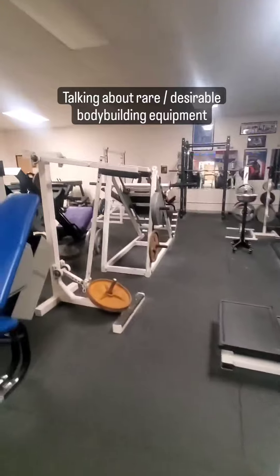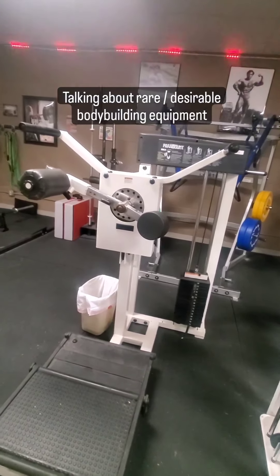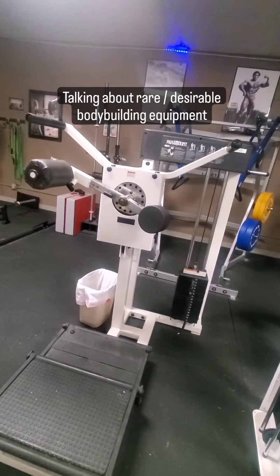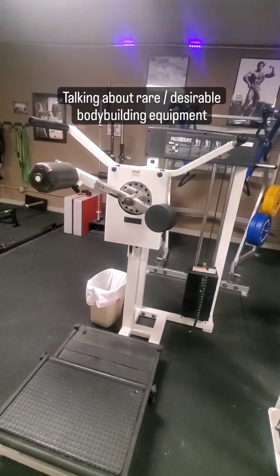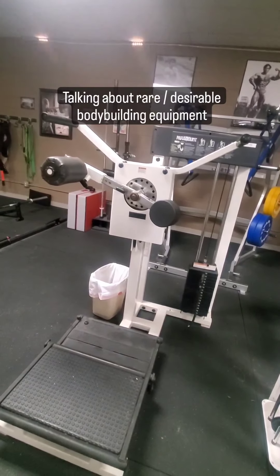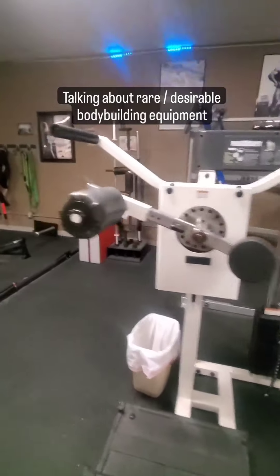Another thing we've got in here is a multi-hip machine. A lot of people are familiar with the abduction/adductor machine, sometimes called a good girl/bad girl machine. This is actually a more versatile piece of equipment compared to that because you can use it for things like knee raises and other movements as well. I do intend to eventually get an adductor/abductor machine in here too, but the multi-hip machine lets you specifically work those muscles in a variety of ways.